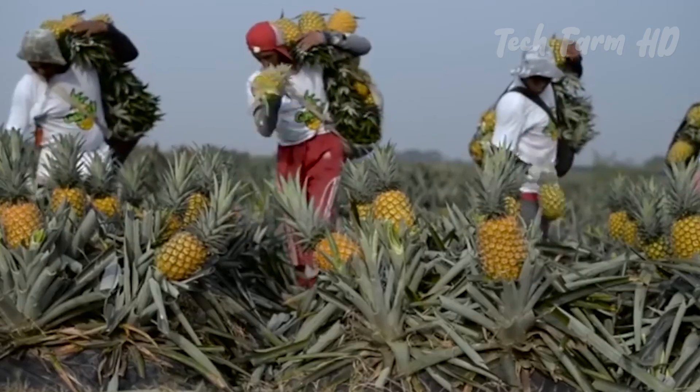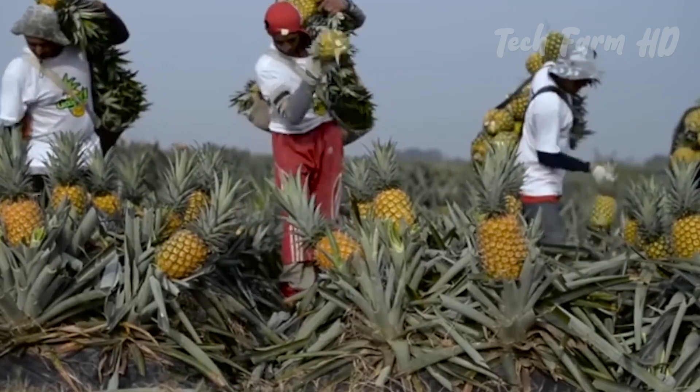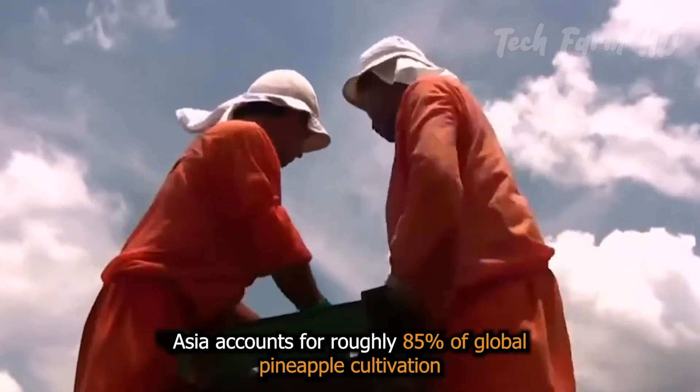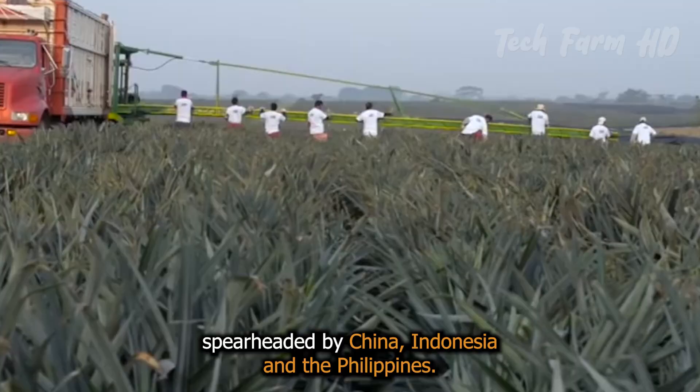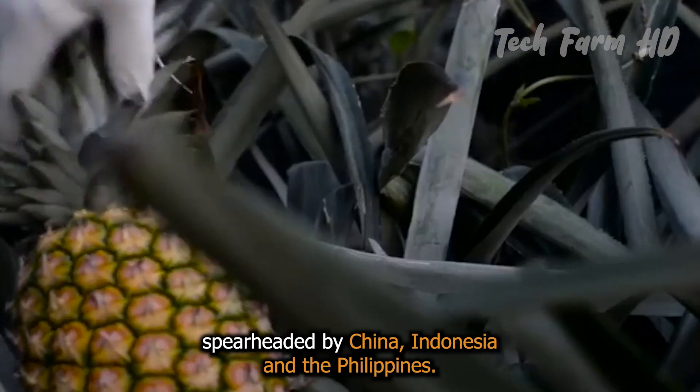Pineapple Harvest. Asia accounts for roughly 85% of global pineapple cultivation, spearheaded by China, Indonesia, and the Philippines.